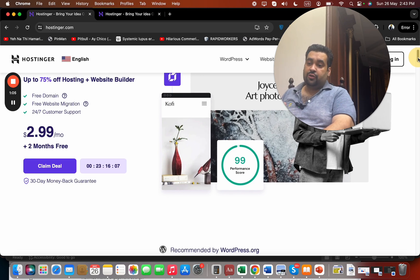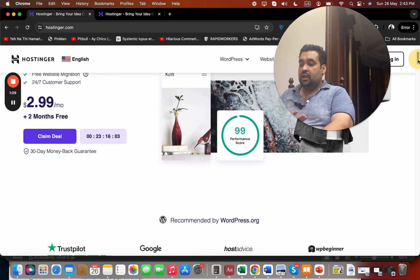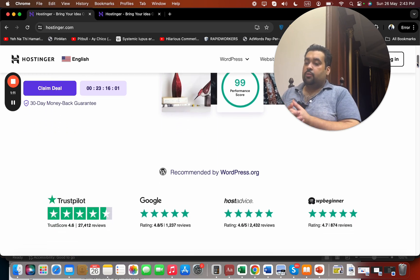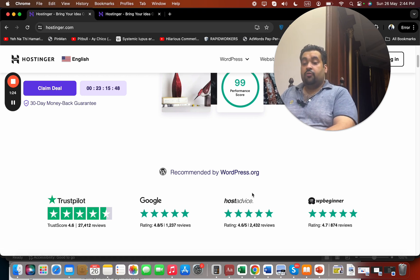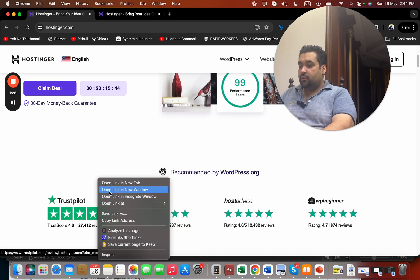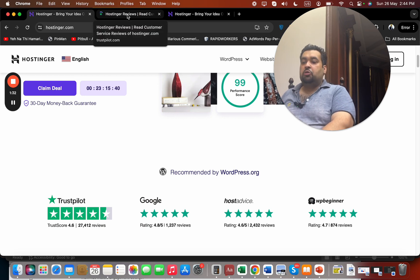What inspired me to buy Hostinger? When I was looking to buy hosting, I needed to know if it was a legitimate, good hosting company. I found that it is recommended by WordPress.org, and I also checked reviews on Pressp Pilot, Google, Host Advice, and WP Beginner, which convinced me. I then practically went to Pressp Pilot to read actual user reviews.